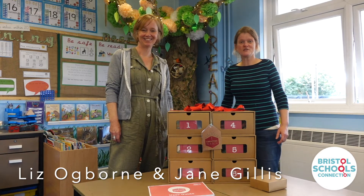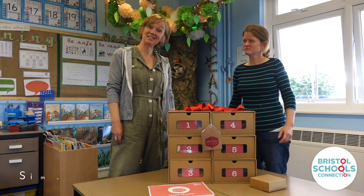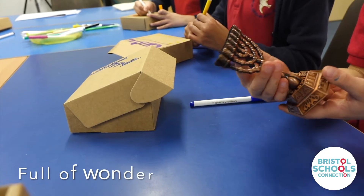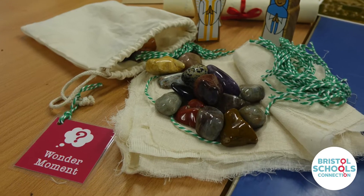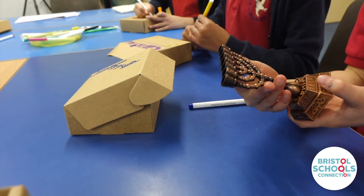Christmas in a Box is a wonderful resource to help churches share the Christmas story with their local school. It's simple, tactile, spiritual, fun and full of wonder. Christmas in a Box provides a creative space for spiritual development where we explore the Christmas story together.